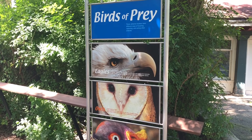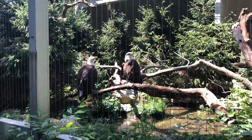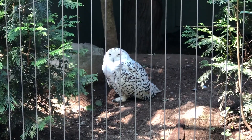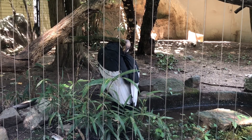This exhibition was the most interesting one for me because I always had an interest in birds of prey. These stealthy birds have great abilities to hunt, and I was amazed by how many species are large, especially the Andean condor.